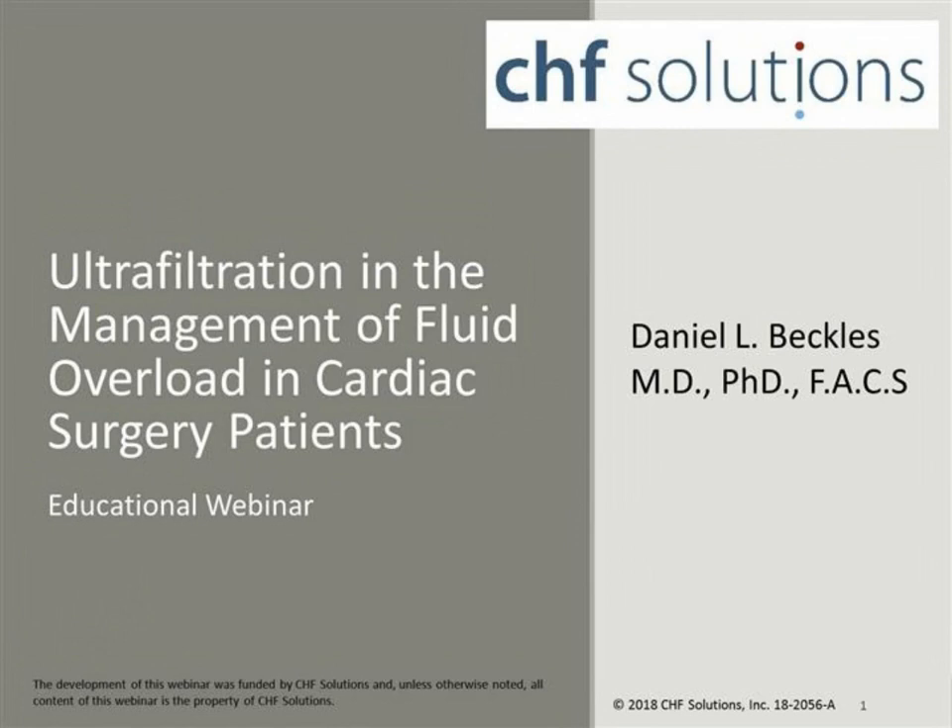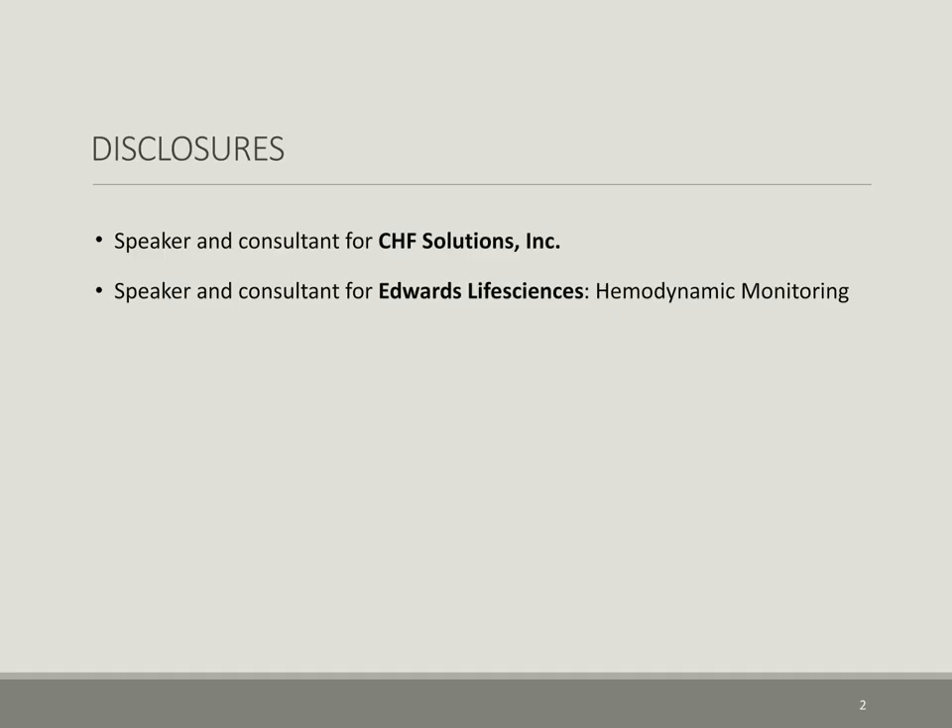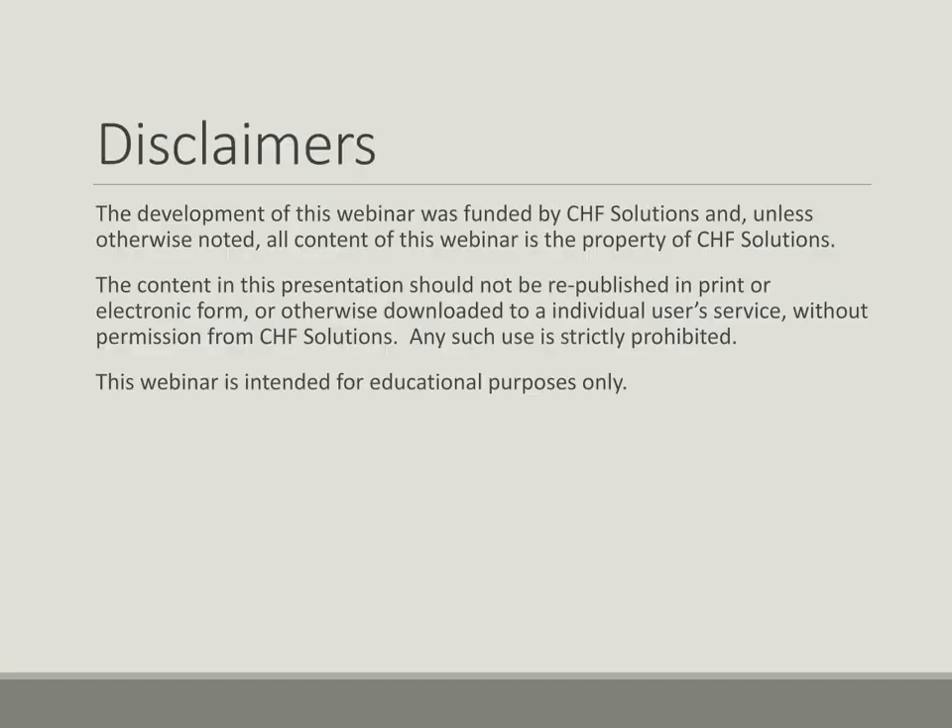This educational webinar will focus on ultrafiltration in post-cardiac surgery patients. My disclosures are that I am a speaker and consultant for CHF Solutions Incorporated and also for Edwards Life Sciences for the Hemodynamic Monitoring Platform. Please note the following disclaimers.